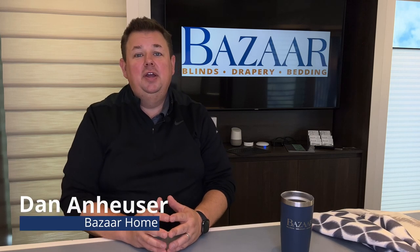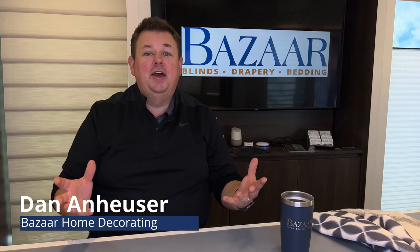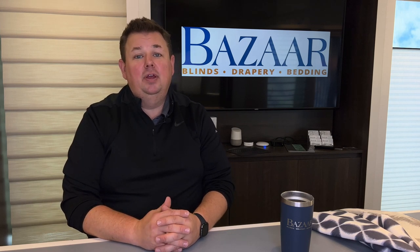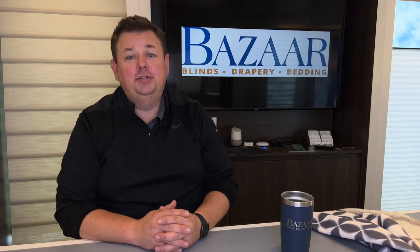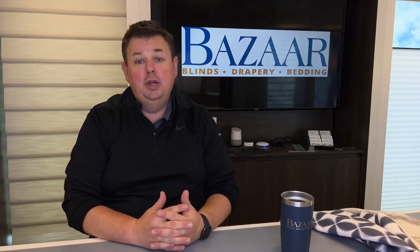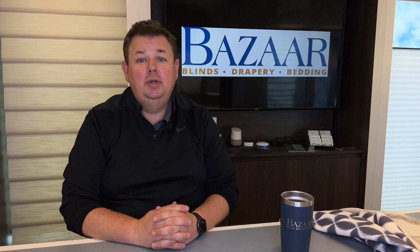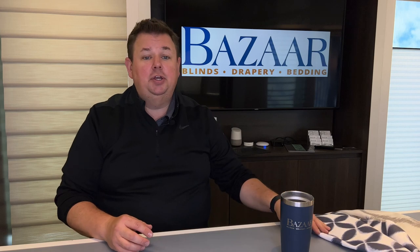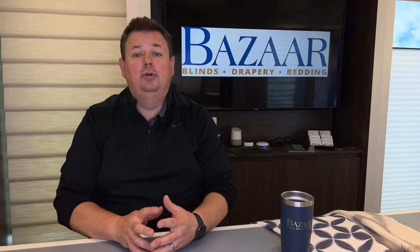Dan from Bizarre Home Decorating here to talk about the advantages of having a fabric store. 53 years ago my grandma and grandpa started the store as a fake fur remnants store, selling fake fur remnants by the pound. My grandpa would have different patterns you could use to cut out for teddy bears, vests, mittens, whatever you were looking to make.